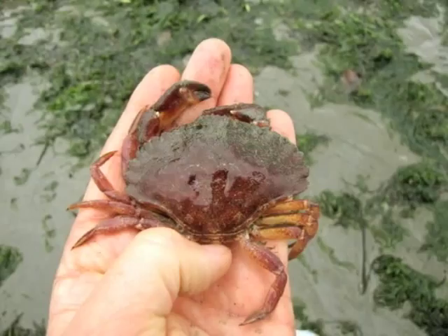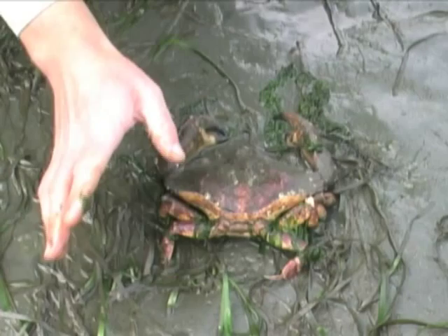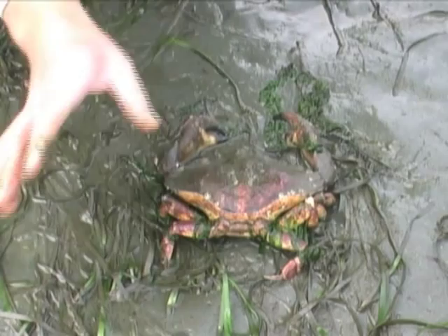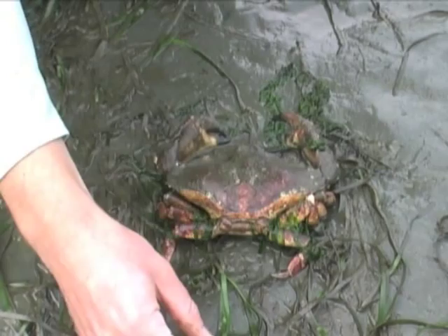Explain that a crab's hard outer shell can't grow as the crab grows, so it must be replaced periodically. The crab backs out of its shell and hides while the new shell hardens. Here's a dead red rock crab, and the difference between a dead crab and a molt is that the carapace has a suture right here — that's where the crab comes out when it molts. It backs out of its shell this way, and you can't pick it up on a dead crab.